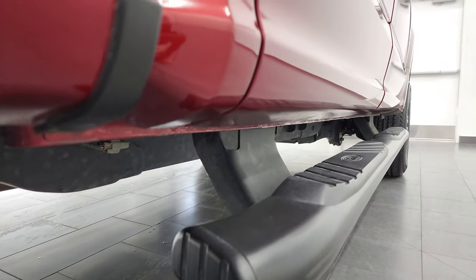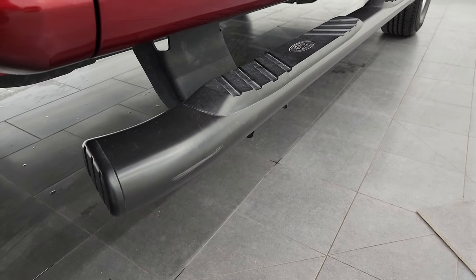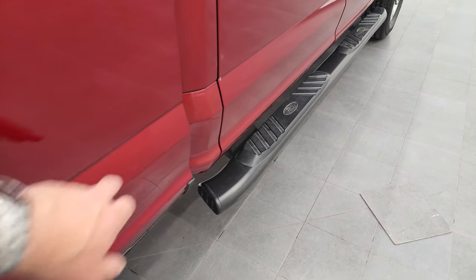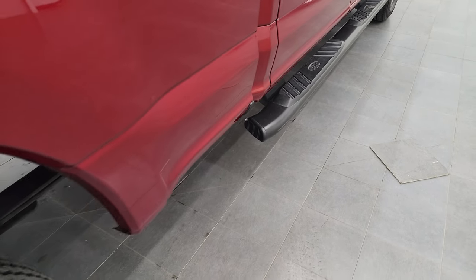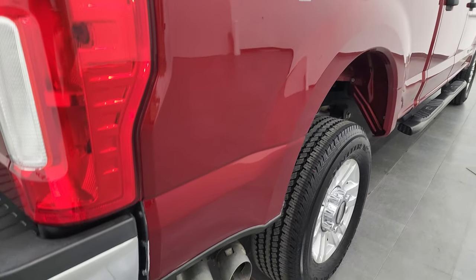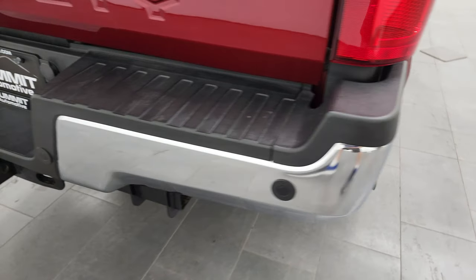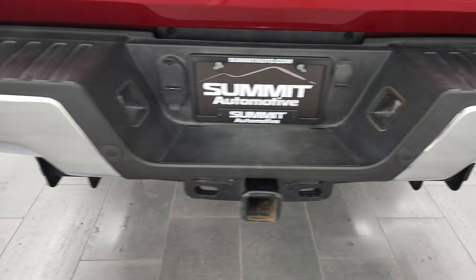Lower rockers and cab corners are in excellent shape as well. Those step bars are in nice condition too — it did have just a little bit of a scratch there, we did touch it up a little bit. The passenger side box looks good. And coming around to the back, rear bumper is in nice shape.